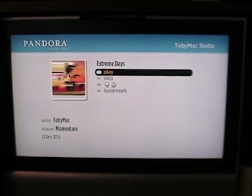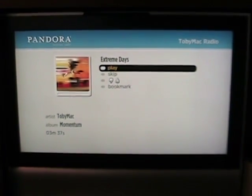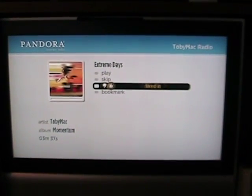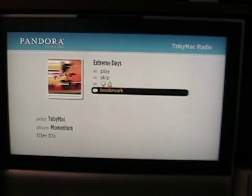So as you can see, you can go through your music. There's album art on the left, it gives you the time, you can favorite or like it or unlike it, and bookmark it for later as well.